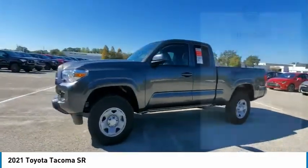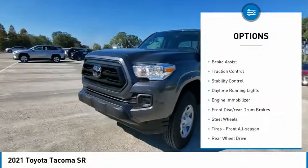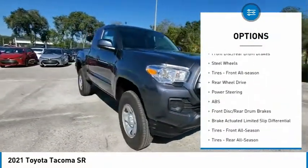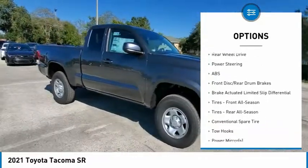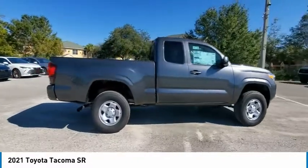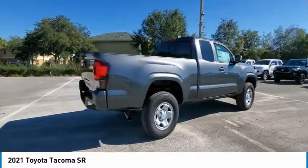Here are some of this vehicle's great options: sliding rear window, tire pressure monitor, brake assist, traction control, stability control, daytime running lights, engine immobilizer, front disc rear drum brakes, steel wheels, tires, front all season.